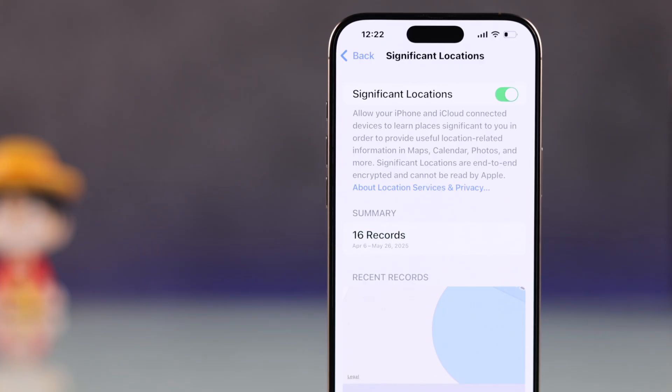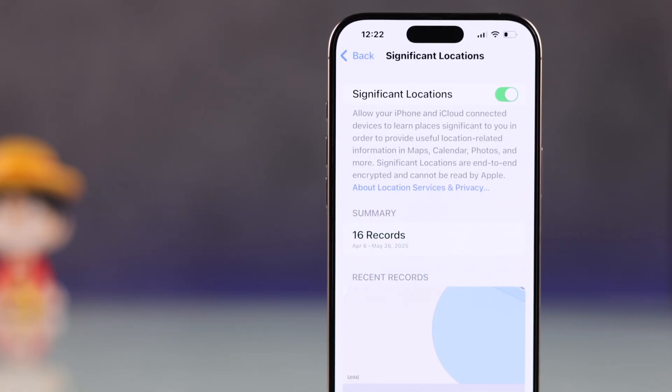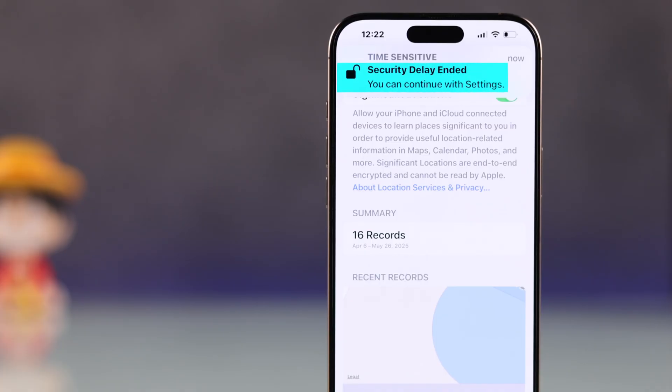Wait a few seconds for a pop-up. If you don't see a pop-up, turn it back off, wait a few seconds, then turn it back on. You should see a pop-up confirming the security delay has ended.